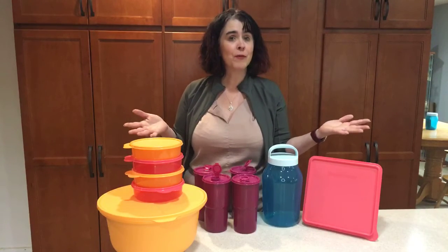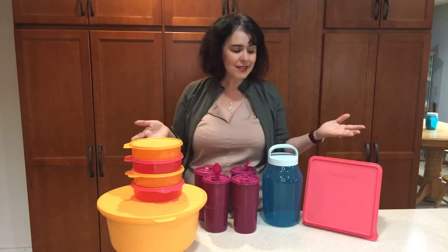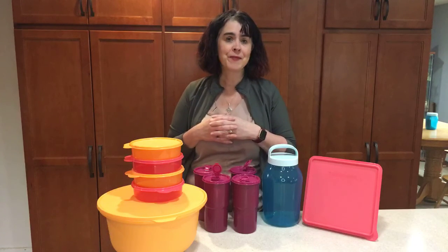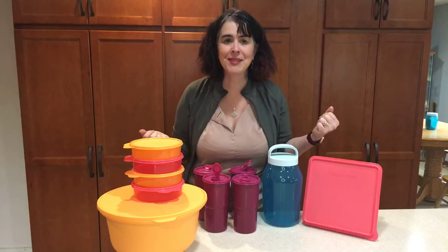So my question is: would you want to have one of this set or two? Depending on how big your party gets, you can have more than one. And if this isn't something that interests you, we do have an 11-piece Modular Mate set that is the host exclusive as well. What's your favorite part of this set? I can't wait to read your comments!